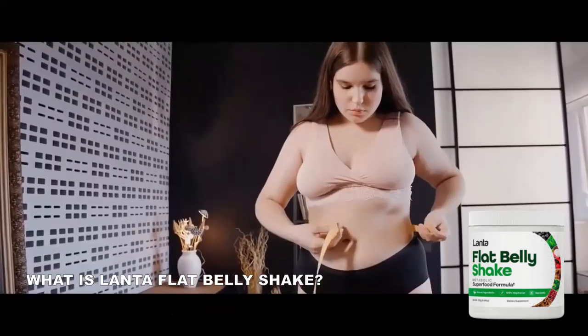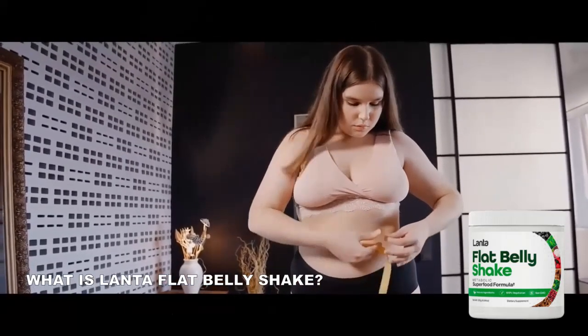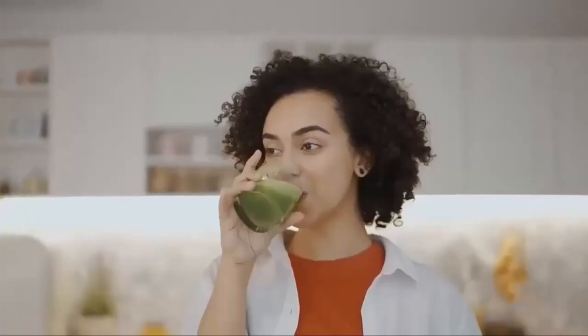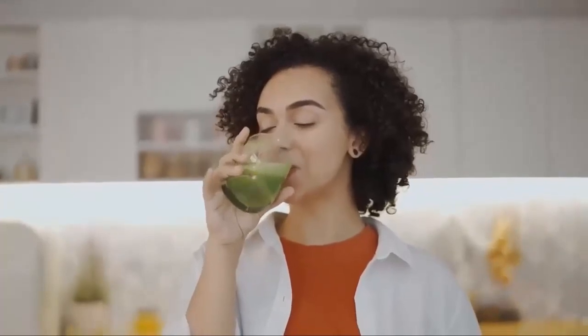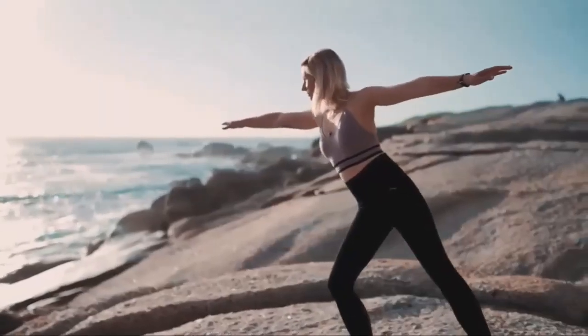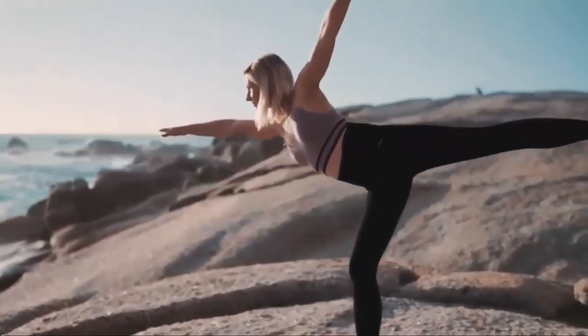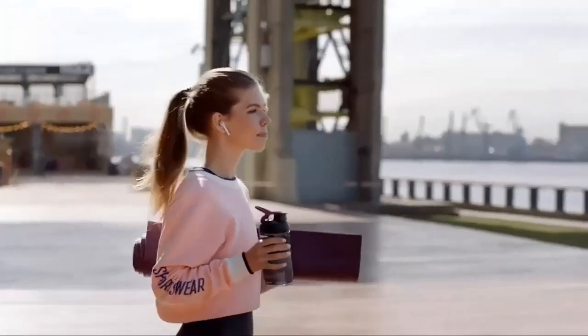Does Lanta Flat Belly Shake really work? What is Lanta Flat Belly Shake? It is a powerful morning shake — a powdered drink supplement that wakes up your metabolism and burns fat all day long. According to the manufacturer, after many studies, researchers have identified a natural formula with an unusual blend of ingredients that will greatly speed up your metabolism, causing you to burn fat throughout the day. The formula is the Lanta Flat Belly Shake.